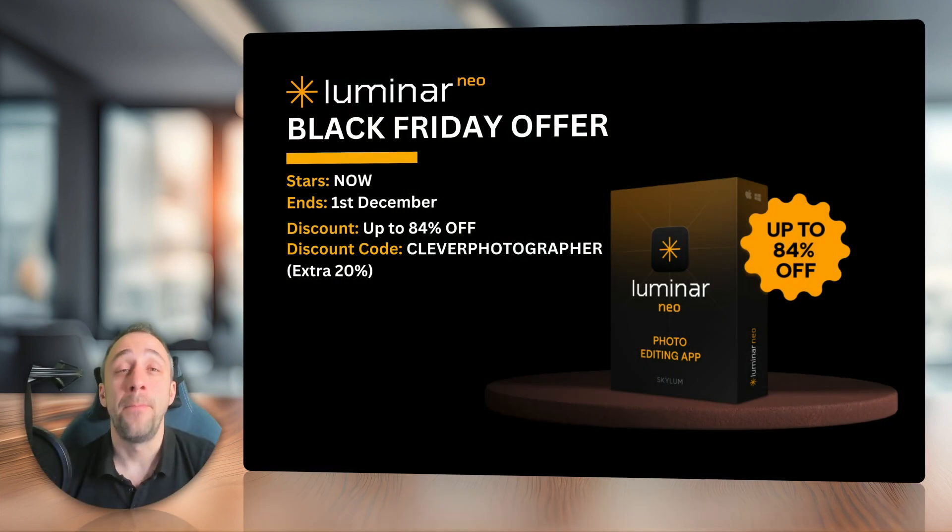Starting with the Black Friday offer for Luminar Neo, which is actually already on and will end on 1st of December. With the Black Friday offer, you can get up to 84% off, and if you use our discount code Clever Photographer, you will get an additional 20% discount. To get it, you need to follow the link in the description of this video and apply the discount code Clever Photographer.